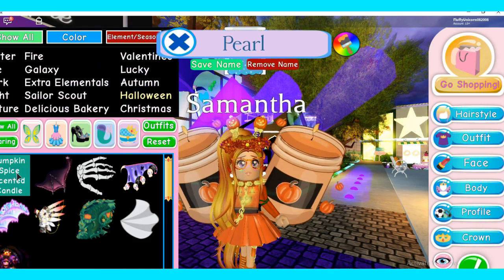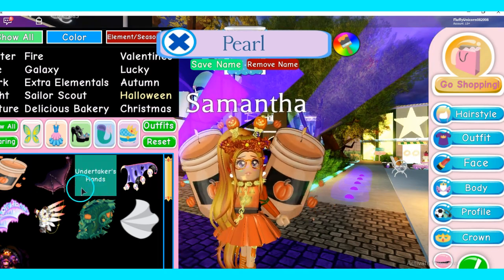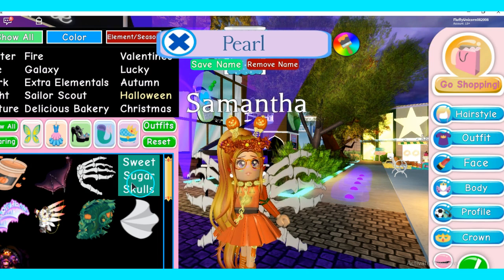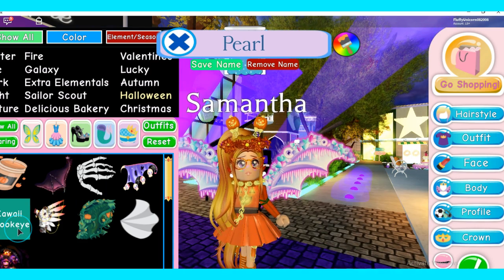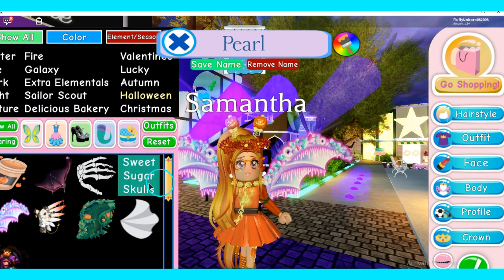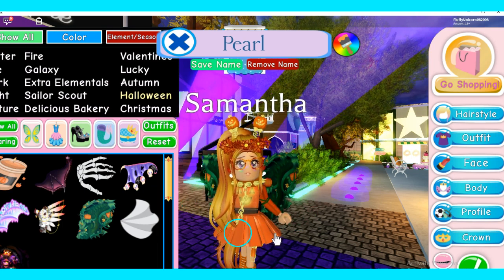There's pumpkin spice scented candle wings — these are really cute. Then here's pearls in the moon, one of my favorites. Undertaker's hands — I don't really like this one but it's okay. Sweet sugar skulls, this one's really cute. Kawaii spook eye, this one's super cute — if you plan on being something really cute for Halloween these are like the perfect wings.